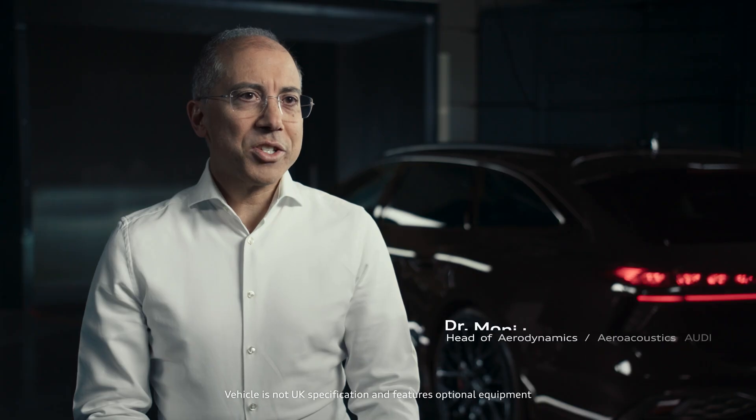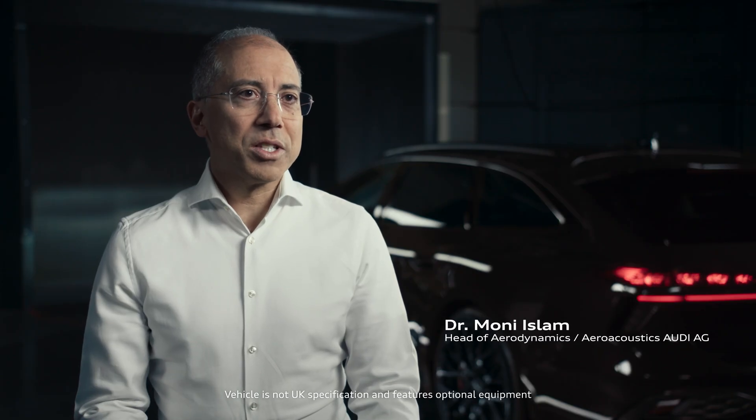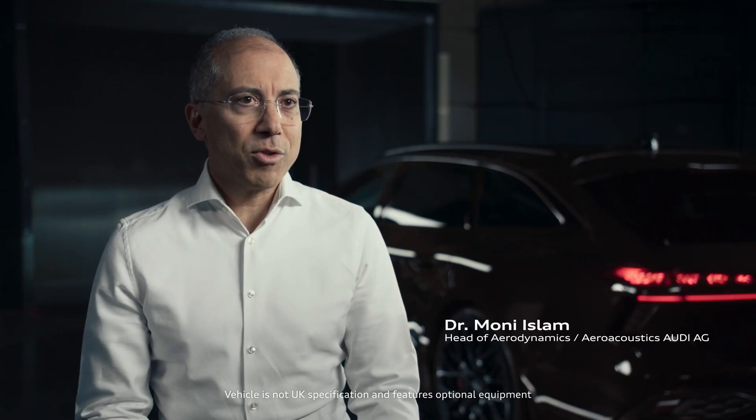Good aerodynamics is really a fundamental enabler for the vehicle's efficiency and therefore also for its fuel economy and for its performance.